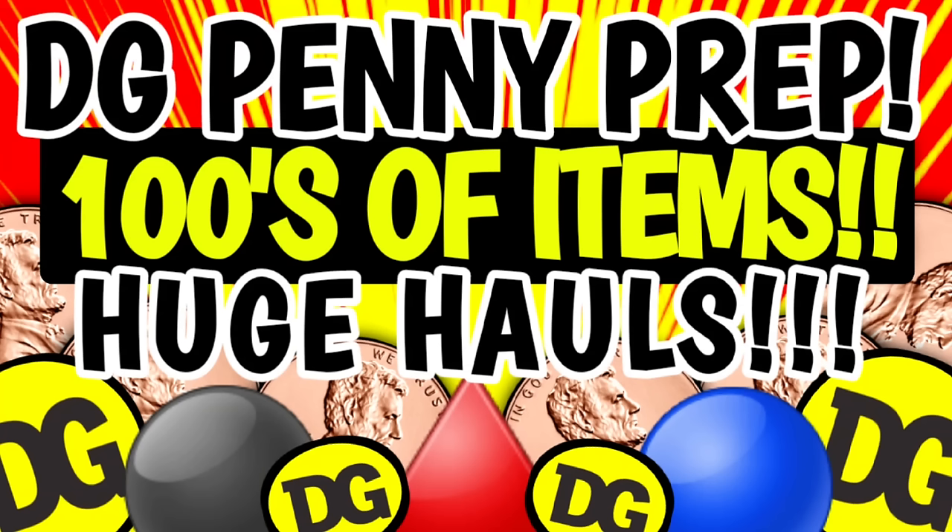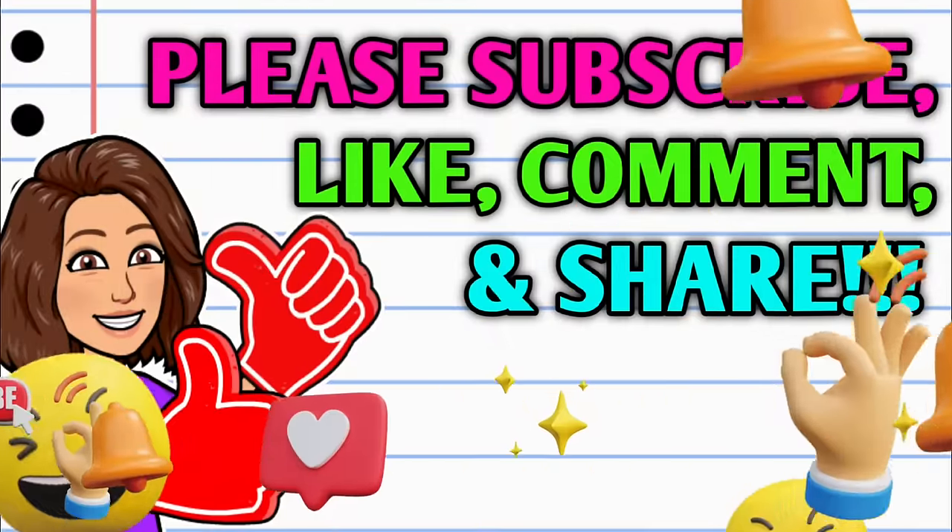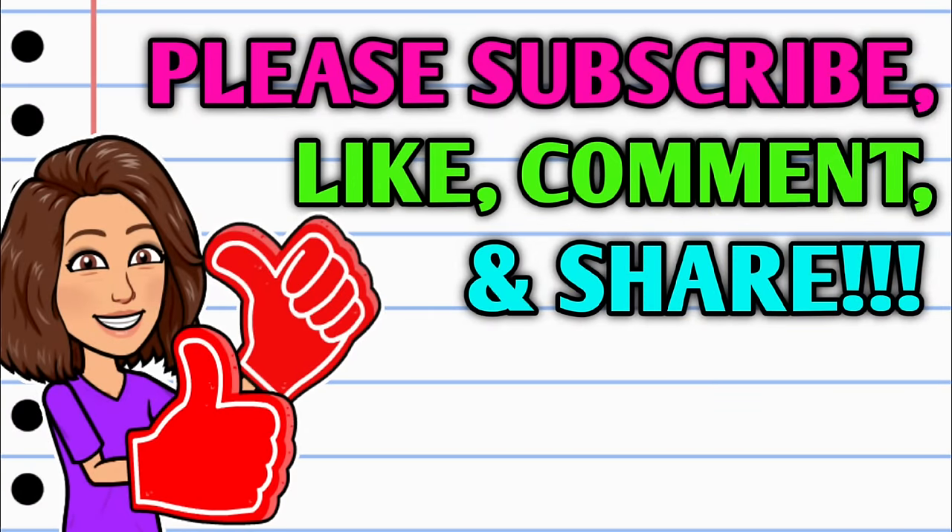Hey guys, it's CrazyCoupons. Welcome back to my channel. In today's video we are going to be doing a ton of Dollar General penny prep. We are going to be taking a look at hundreds of items that are currently sitting at 70% off.